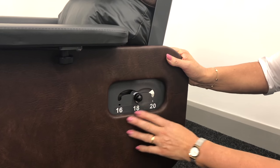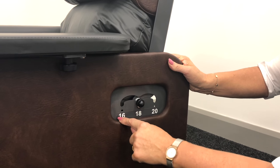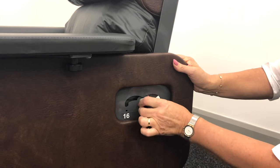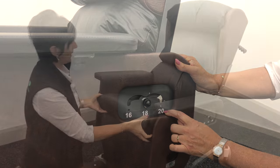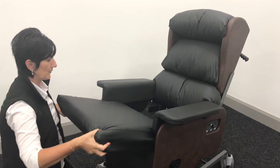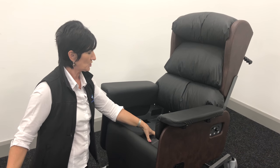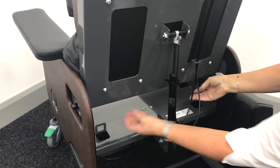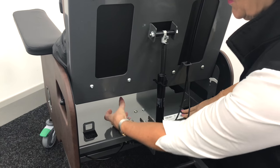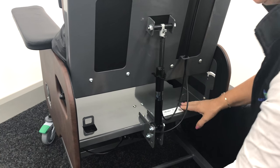We have not compromised on any of the clinical features of the Seating Matters chairs and as you can see here, we have seat depth adjustment from 16 to 20, which is very easy to adjust. The Milano comes with a removable seat cushion, which means you can add on any other high pressure cushion that may be required for the client. It has also been designed to accommodate an alternating air cushion so that the pipes can come out the back and the plug can come out the back of the chair.